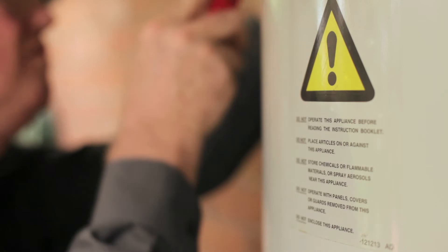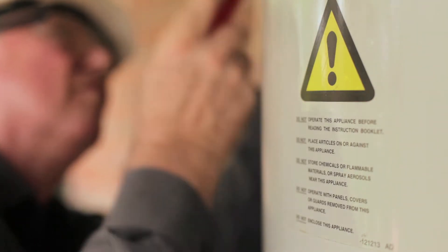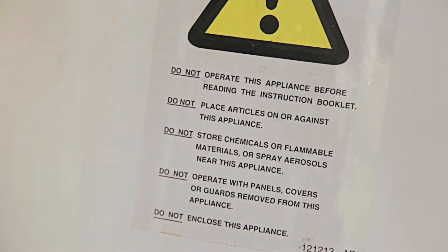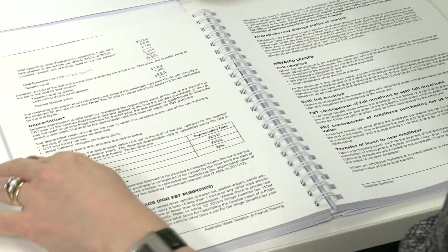They are used to help you carry out an action that you might not be familiar with, and may save you time and prevent errors and accidents. Some can be quite simple and straightforward, while others can be long and complex.